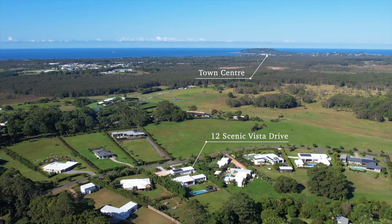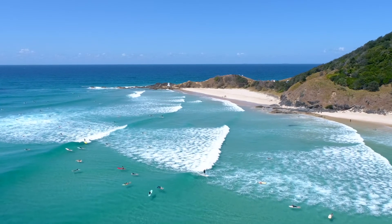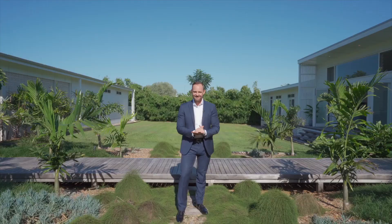Byron Bay's estate-like community, Ewingsdale, is one of the most sought-after locations in our region, and it's easy to see why. Within 10 minutes from your door are the cafes, bars, restaurants, and local shops of Byron Bay, plus the beaches, surf breaks, and local schools.